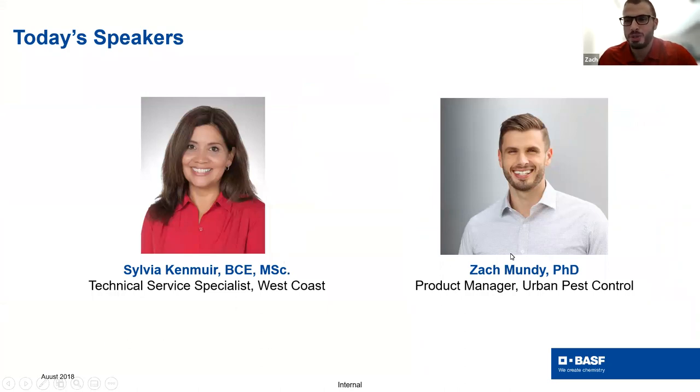Today's speaker is Sylvia Kenmuir. She is our technical service specialist for the West Coast, specializing in urban pest management for ants, termites, commensal rodents, and more. She joined BASF in 2019, and prior to BASF was the National Technical Director in Distribution for 30 years. She received her bachelor's in biology from California State Polytechnic and her master's in entomology from the University of Nebraska-Lincoln. She's also active with the West Coast Rodent Academy, PWIPM, Rodenticide Task Force, and the Entomological Society of America.